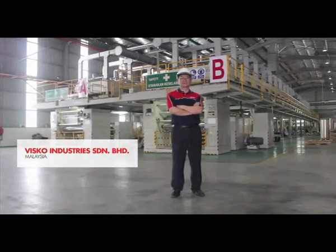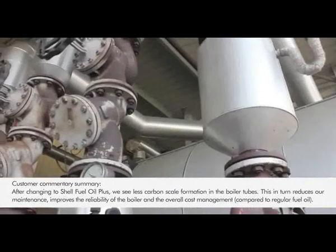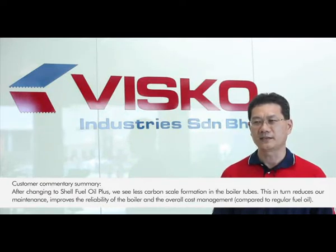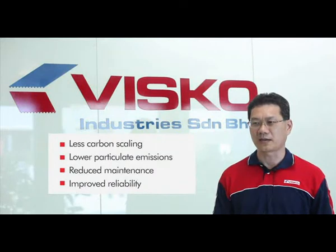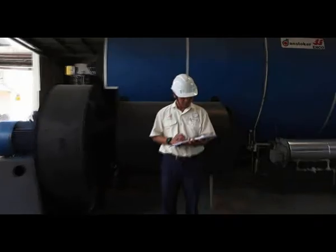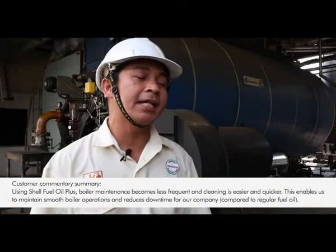After we changed to use the Shell Light Fuel Oil Plus, we found two improvements. First, we get lesser carbon scale from the boiler, and we also get less carbon from the chimney. We can say that there is improvement in boiler maintenance, boiler reliability, and cost management. My conclusion is that Shell Light Fuel Oil Plus improves the combustion, resulting in less emission from the boiler. Boiler maintenance becomes less frequent and cleaning is always easy and quicker. It helps maintain smooth boiler operations, which reduces downtime.